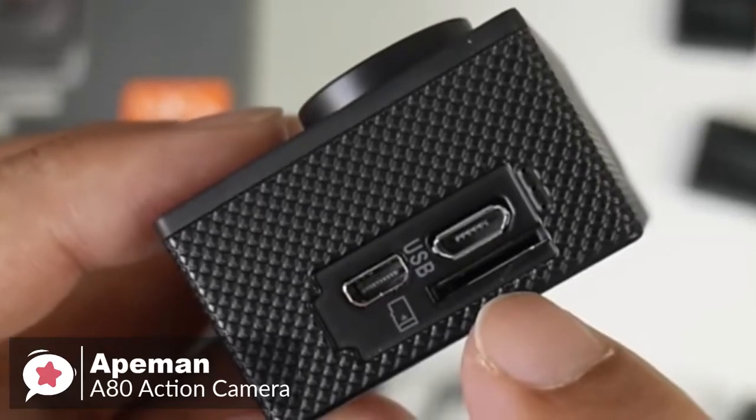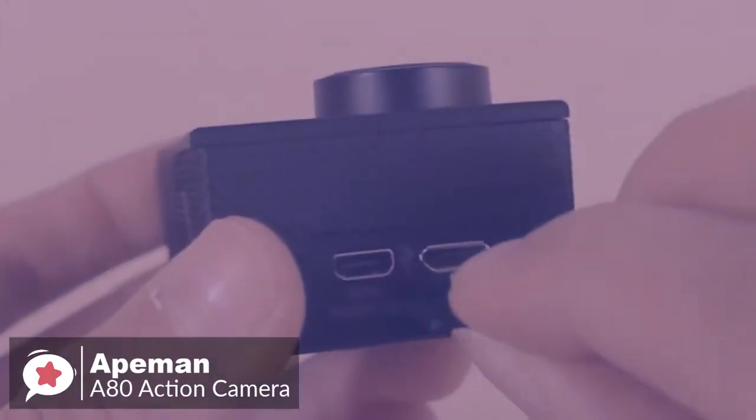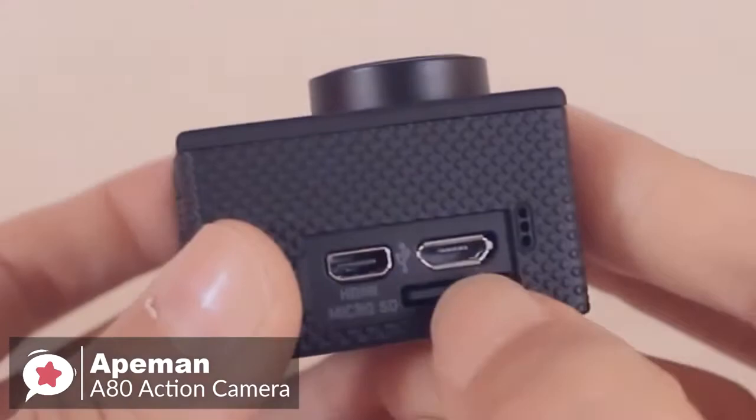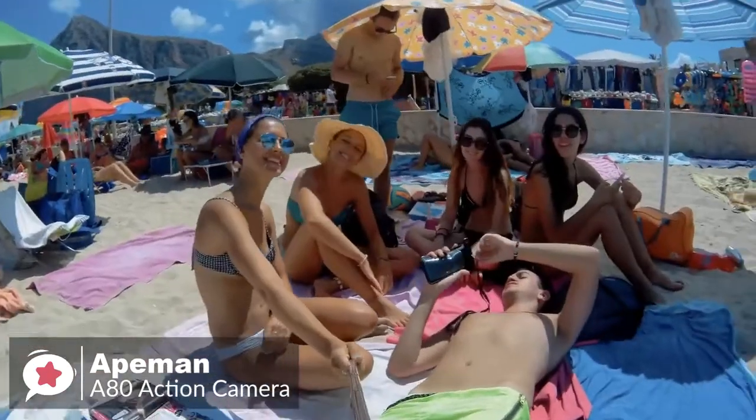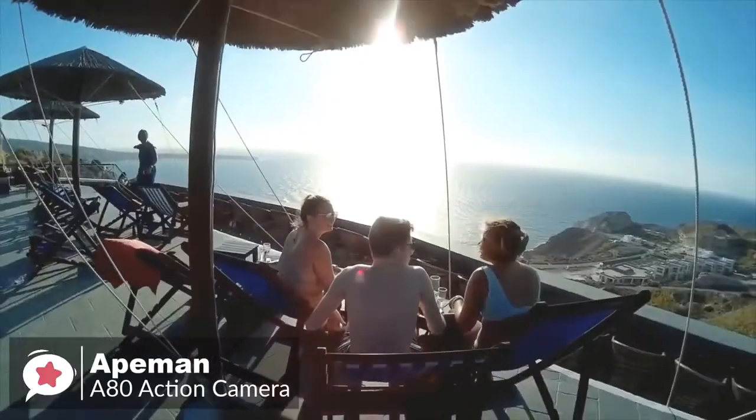In addition, on one side there is a micro-USB charging port, a mini-HDMI port, the microphone, and a slot for a micro-SD card. As for performance, the A80 camera offers you four view angles — 170 degrees, 140 degrees, 110 degrees, and 70 degrees to choose from — providing a much broader, amazing perspective.